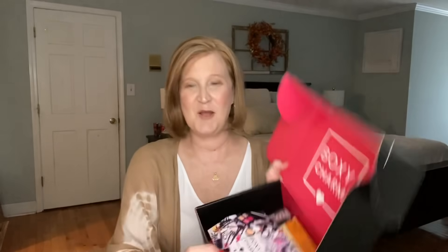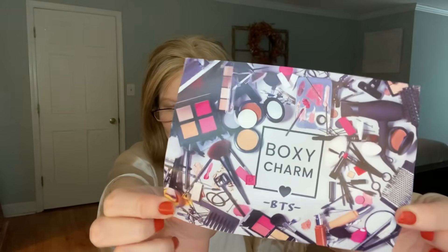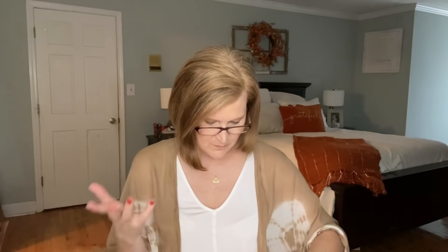When you open the box it looks like this — the theme is 'Back to School,' oh that's cute! This looks like my vanity right now, I need to clean it desperately. There are five items in here — a $154 total value. When you sign up for BoxyCharm you take a little profile and they try to get as close as they can to what you like, but sometimes you do get things out of your comfort zone.